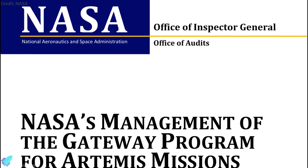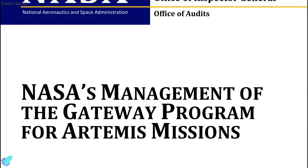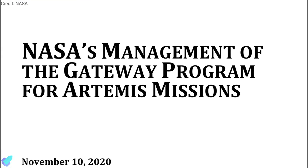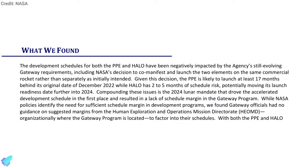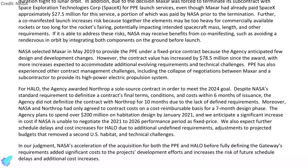A November 10 report by NASA's Office of Inspector General concluded that delays to the program created by these changes make it unlikely that the Gateway will be available to support the agency's planned 2024 lunar landing on the Artemis III mission. The report also raised concerns that the combined module stack might be too large to fit on commercial launch vehicles. The report stated that NASA's current estimated launch date for the modules is May 2024. However, to support an Artemis III mission in late 2024, the Gateway modules would have to launch no later than February 2024.